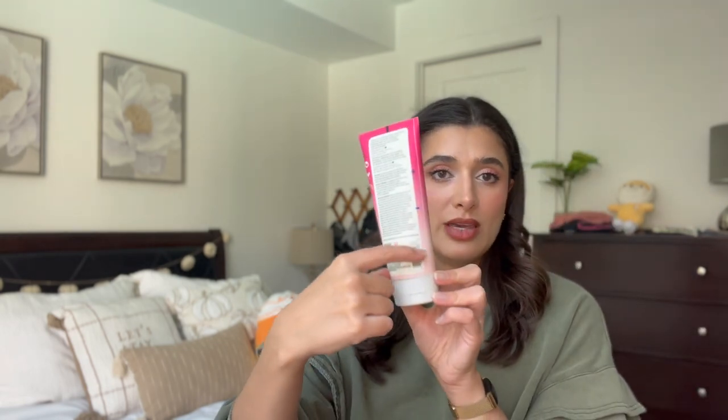First things first, I finished up both of my body scrubs that I had in the project. I finished up the Pacifica Island Vanilla body scrub. This was really great — it was a very soft, more gentle scrub. We were right here at the last time I updated you guys, so I really only had a little bit left and I finished it off.